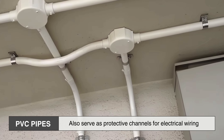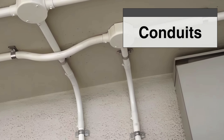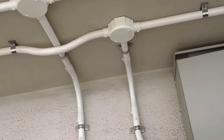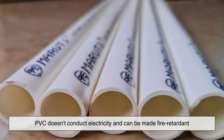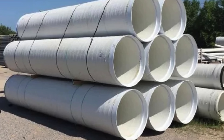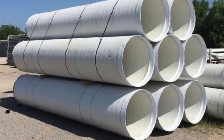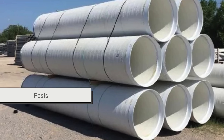PVC pipes also serve as protective channels for electrical wiring. Known as conduits, these hollow tubes shield cables in homes, commercial buildings, and factories. Because PVC doesn't conduct electricity and can be made fire-retardant, it's a safe alternative to metal casing. Underground and overhead cabling systems often rely on wide diameter PVC ducts to keep fiber optic and electrical lines safe from moisture, pests, or physical impact.